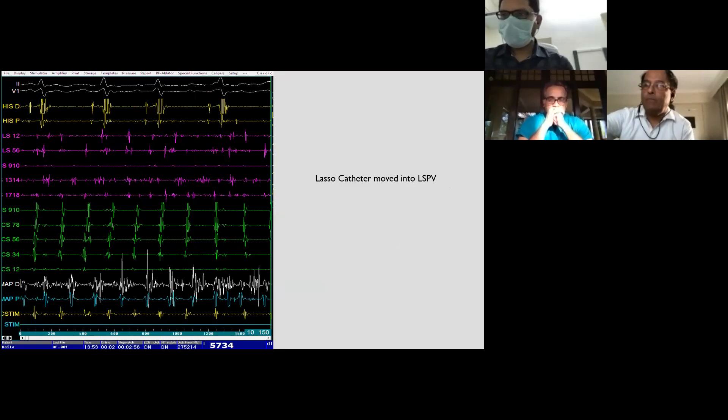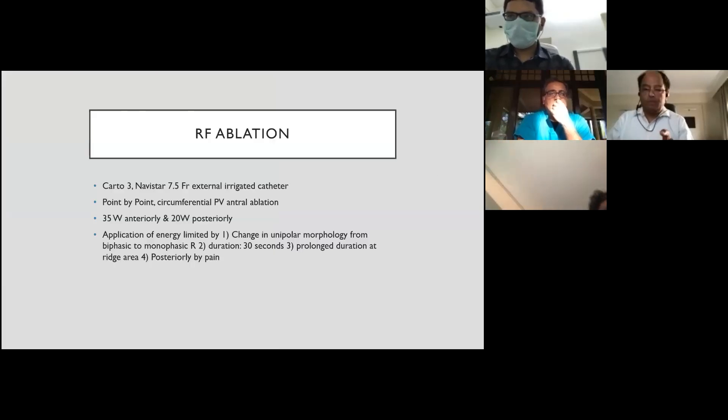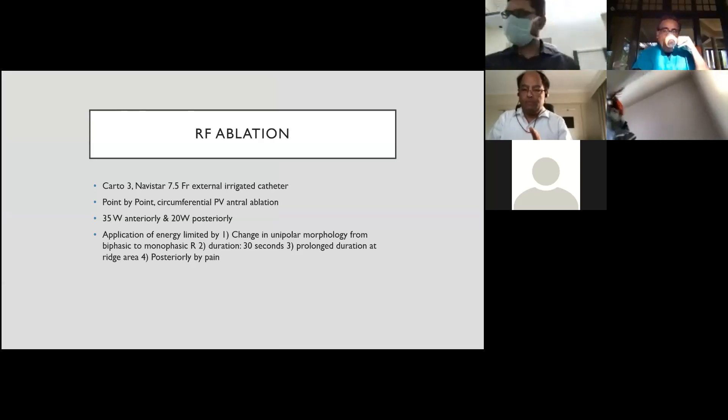We moved our lasso catheter into the LSPV and observed complex fractionated EGMs in the pulmonary vein at much higher frequency compared to the rest of the atria. RF ablation was performed using CARTO3 with a Navistar 7.5 French external irrigated catheter — a non-force-sensing catheter. Point-by-point circumferential PV antral ablation was planned.